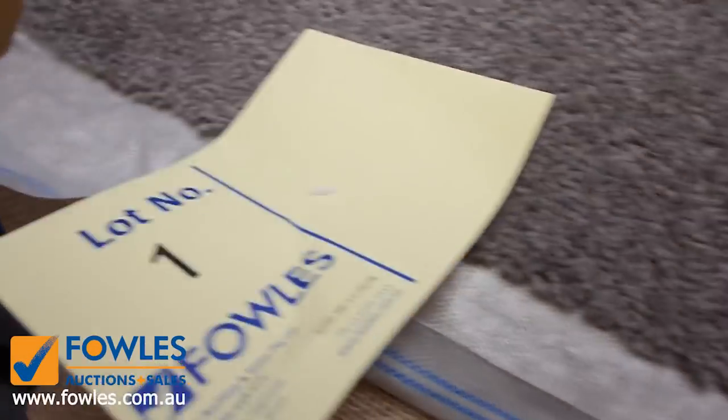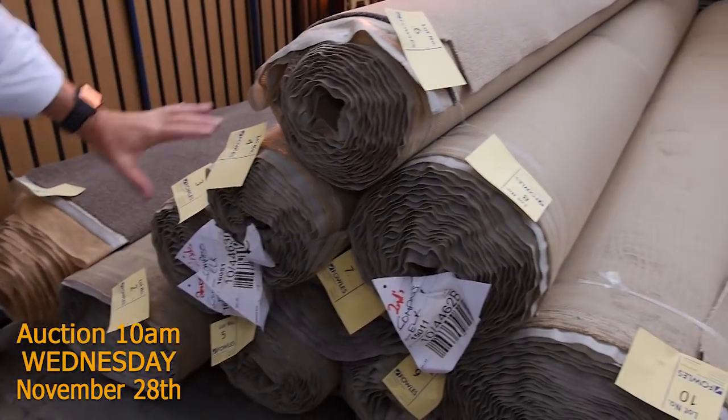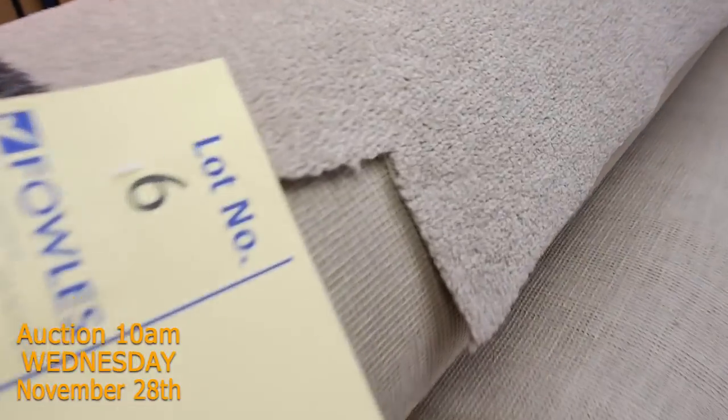Let's start off with our mid-sized rolls this week. We've got some beautiful ranges of carpets starting anywhere from 4 metres and getting up to as high as 10 metres for some of these rolls. You've also got these really good combination rolls here — a great range to get started nice and early in the auction this week again.